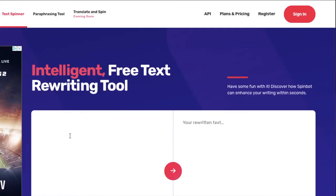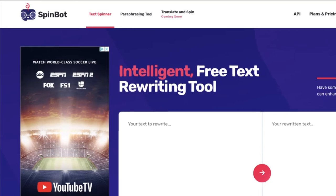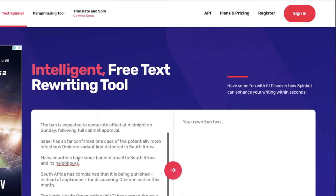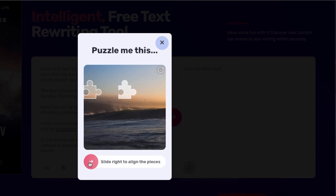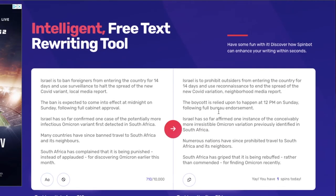Now we will be using the second site which will mix around the words from the article you chose to make it a true original. This site is worldwide and also free to use. It is called SpinBot.com. In SpinBot, all you have to do is paste the article that we got from Google News and select the pink arrow in the middle. After we click this, our article will be switched into an original piece that we can use to make money on the last site.